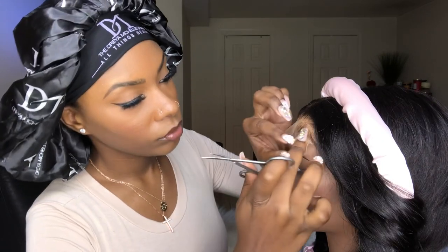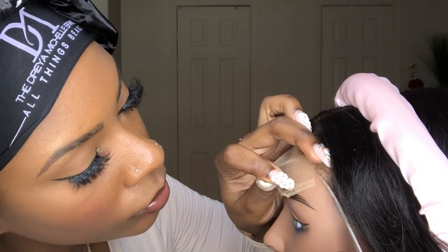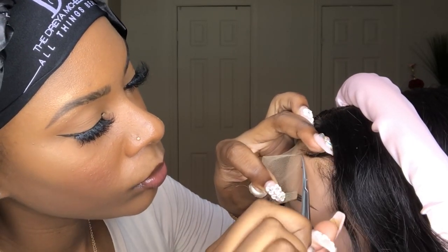I'm going to cut the lace off while it's still on the mannequin. I moved the baby hairs back, used eyebrow scissors, and take my time cutting right along the hairline in zigzag motions.